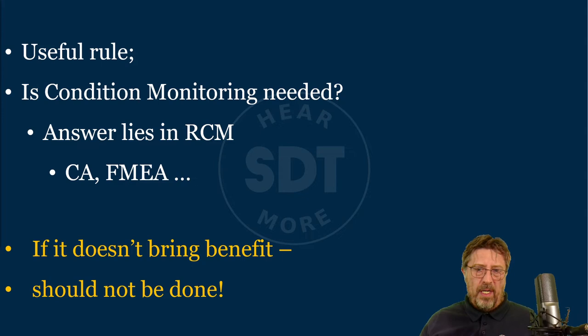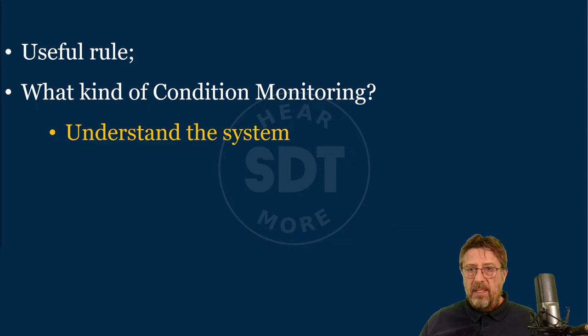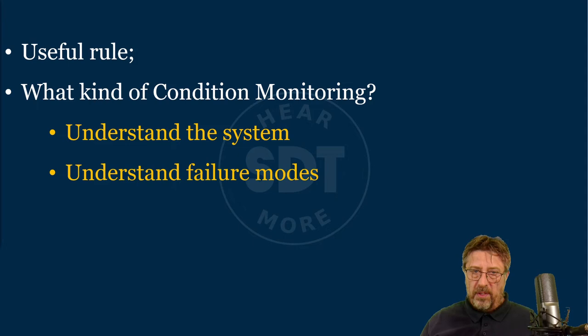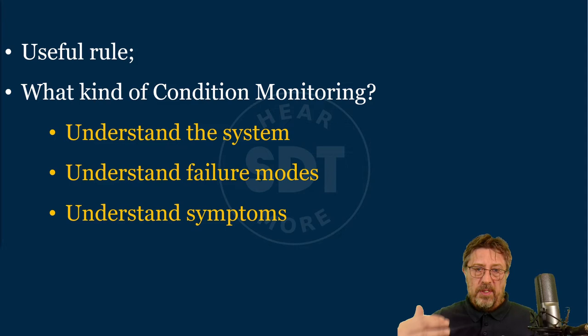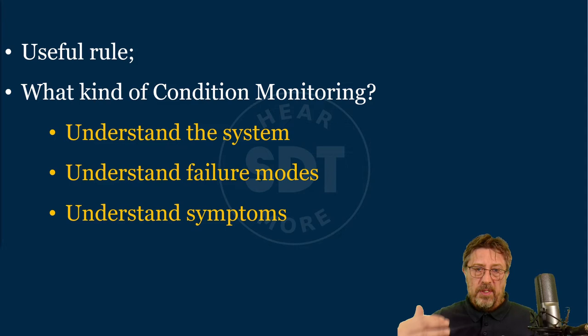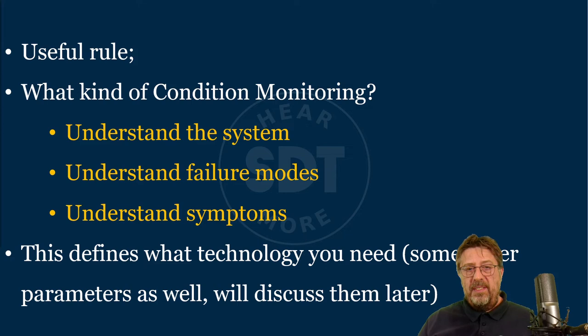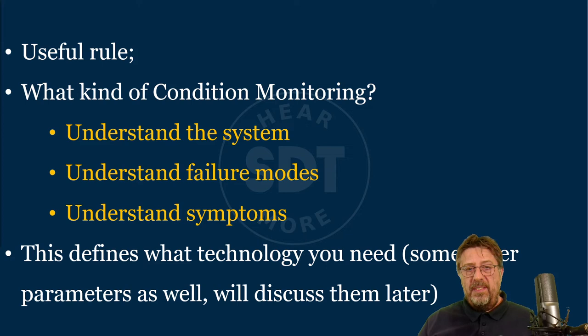Whatever you do, you should prove the benefit. Another useful rule: what kind of condition monitoring? If it needs to be done, what needs to be done? For that, understanding the system in general is critically important. Understanding all the failure modes of that system is critically important. Then we need to connect these failures with symptoms. We go from the top down: system, failure mode, symptoms. When we understand the symptoms, that exactly defines the technology you need — are you able to find the symptoms at the proper stage, in a safe way, at the lowest possible cost?